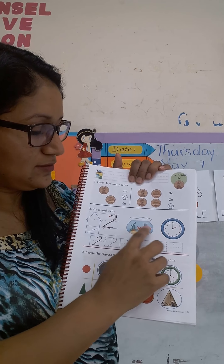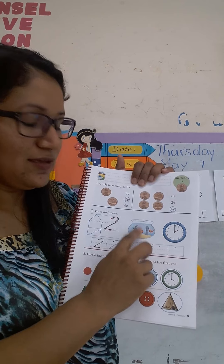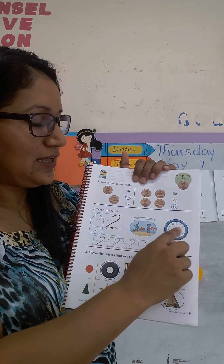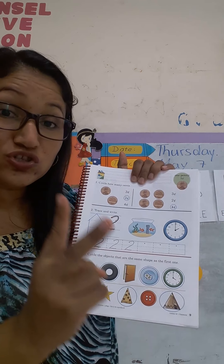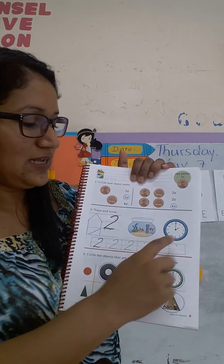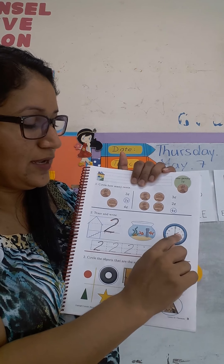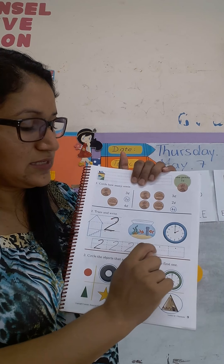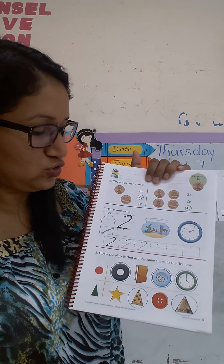Here we have two fish. ¿Cuántos peces tenemos aquí? Two. Díganme qué hora señala en reloj. What time is it? Two o'clock. Excelente. Aquí nos está mostrando que son las dos en punto. Miren, la flechita roja que está señalando el número y la verde que es la hora en punto. Two o'clock.